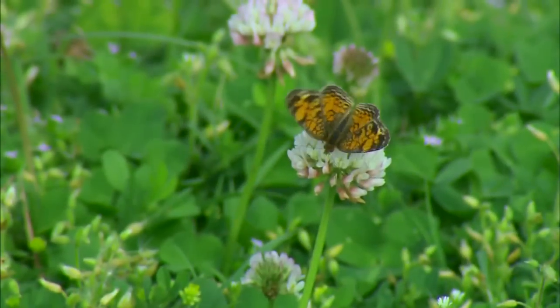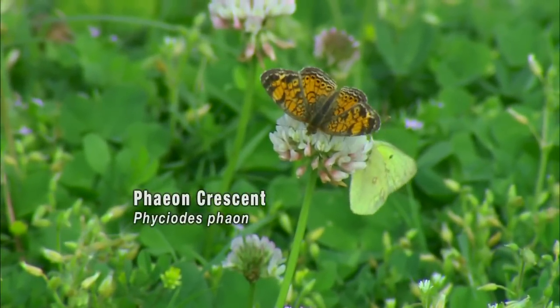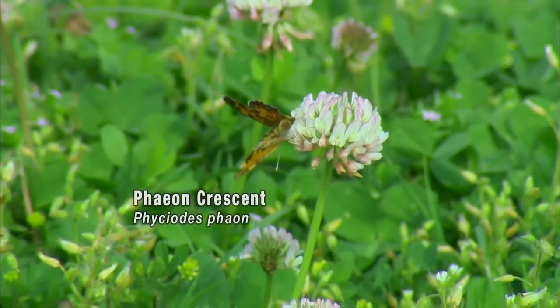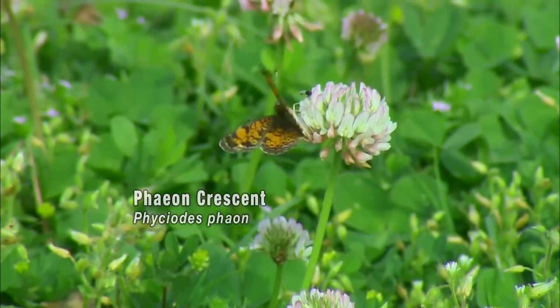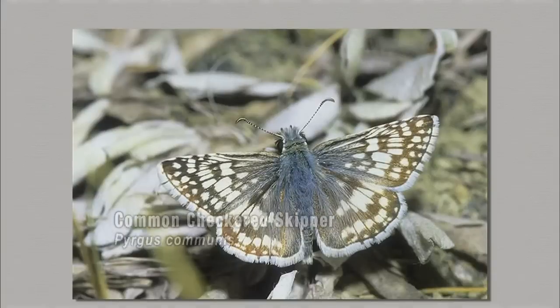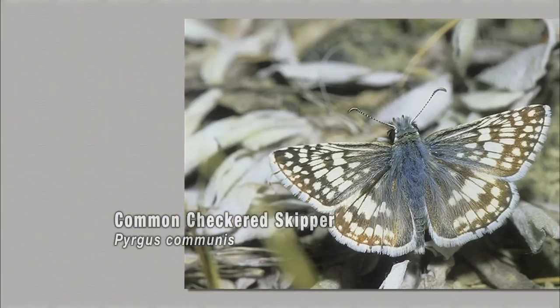Another one we have is the Fayon Crescent — it's just real small, a little larger than thumbnail size, and it eats frog fruit as a caterpillar. It's very similar to the Pearl Crescent, which we saw last month. We also saw the common checkered skipper — another butterfly that likes waste places, vacant lots, and anywhere there are flowers.